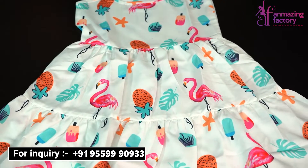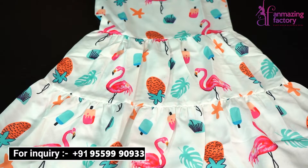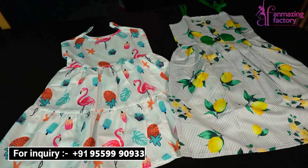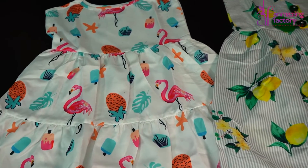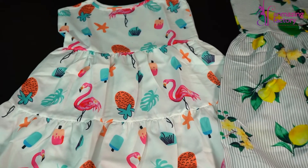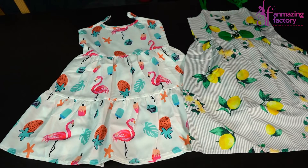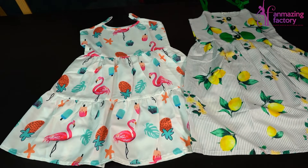So if you want such trending things for your children, you can see them online on our screen or call the number shown. Our website is www.unmagingfactory.com. Through our website, you can view and order from home. Please subscribe, like, share, and hit the bell icon. Don't forget. Thank you.